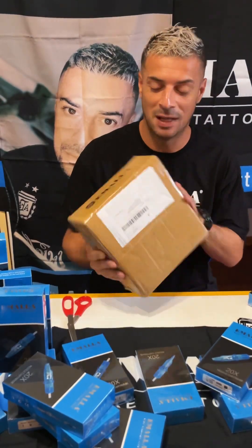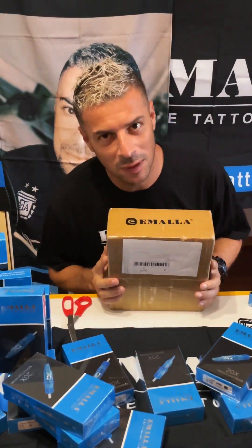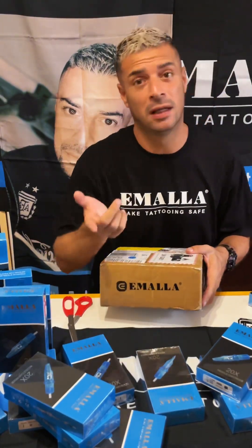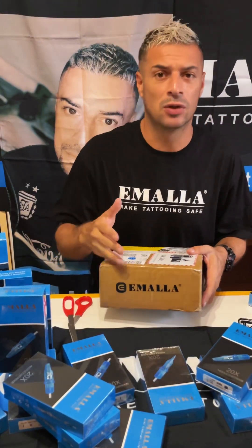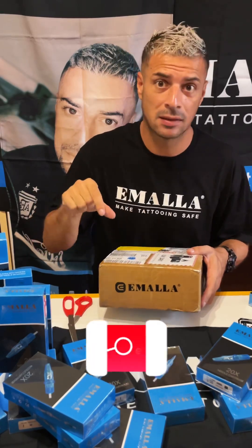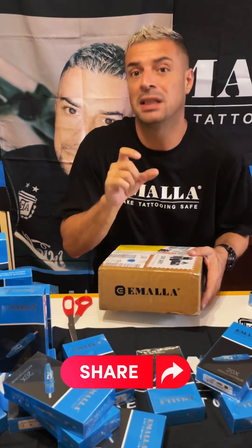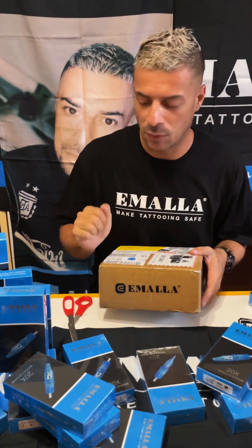Okay guys, now one of the most important packages from the last month. About the needles, I will let you know later which needles I'm using. Anyway, you can follow me on Instagram and there you can see many posts, many tutorials. Also on YouTube, where you can see specifically which needles I'm using.